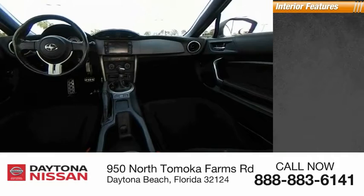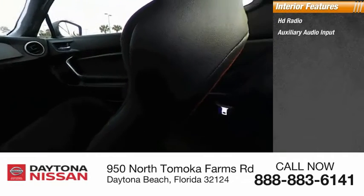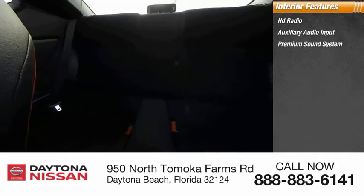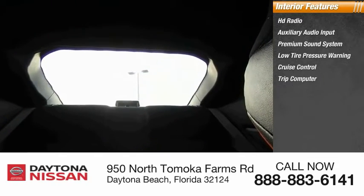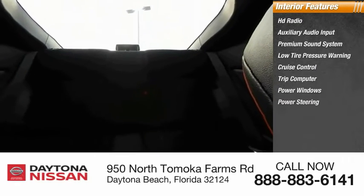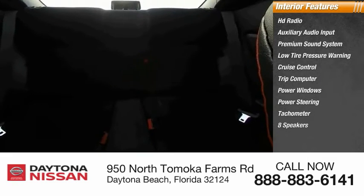Inside you'll find HD radio, auxiliary audio input, premium sound system, low tire pressure warning, cruise control, trip computer, power windows, power steering, tachometer, and eight speakers. Wouldn't you look great in this vehicle? Stop in today and see for yourself.